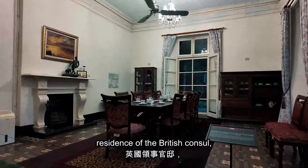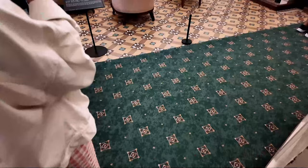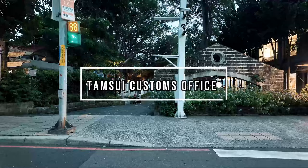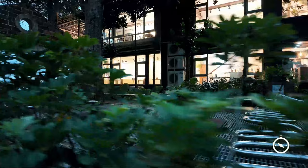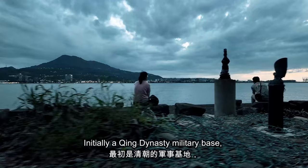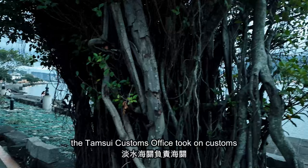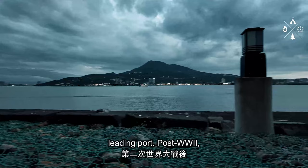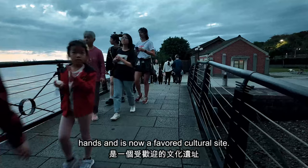Adjacent to the fort, you'll find the former residence of the British Consul, which has been converted into a museum. Initially a Qing Dynasty military base, the Danxue Custom Office took on customs operations as Danxue grew into Taiwan's leading port. Post World War II, the site passed from military to civilian hands and is now a favored cultural site.